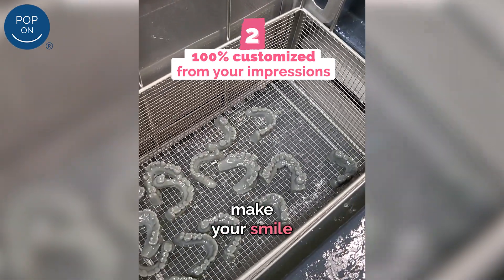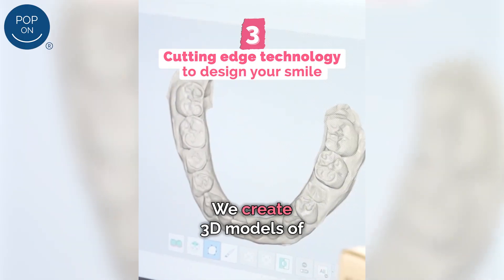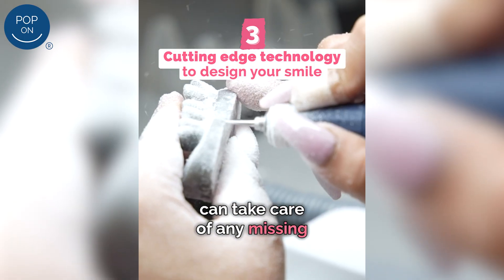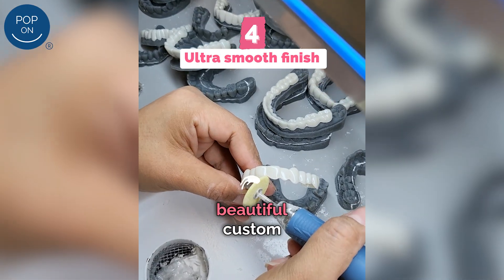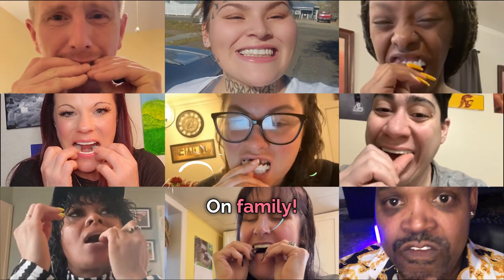Our designers make your smile 100% custom-made just for you. We create 3D models of your teeth so our designers can take care of any missing teeth, gaps, or chips. And we'll create a beautiful custom-made smile just for you. Welcome to the Pop-On family!